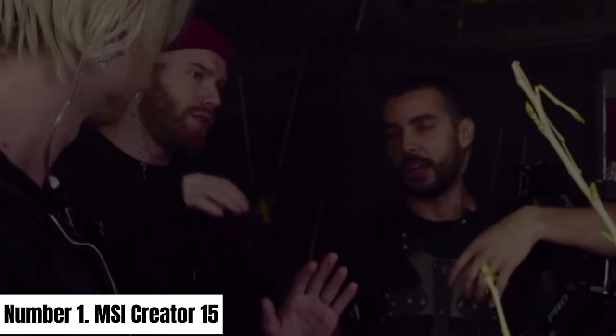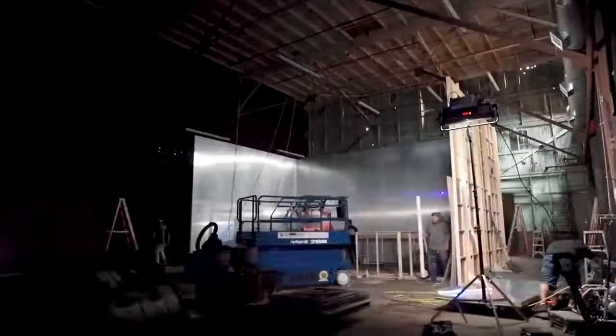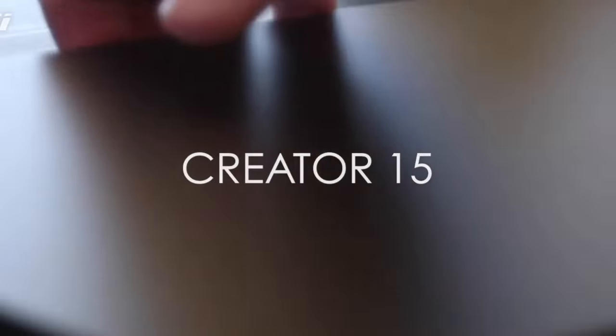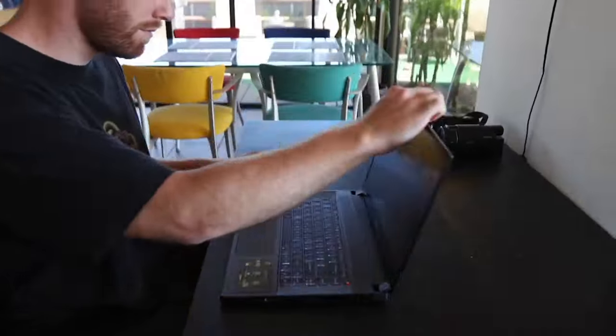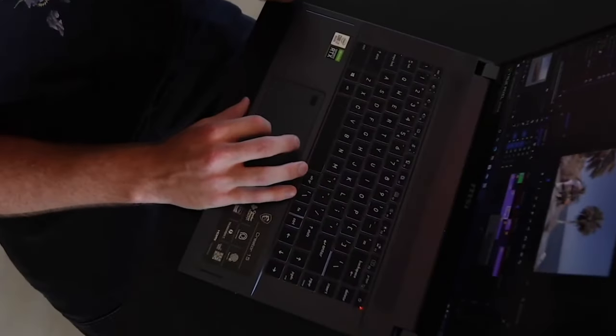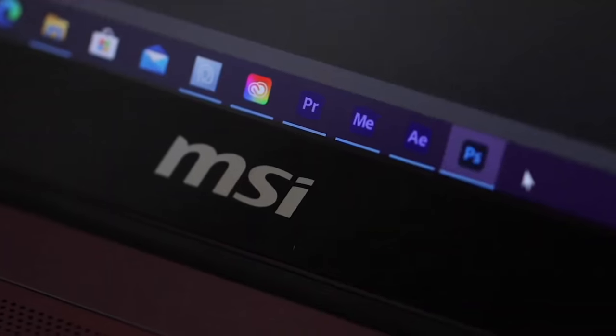Number 1: MSI Creator 15. The MSI Creator 15 is a powerhouse designed for the modern creative professional, delivering a perfect blend of performance, portability, and stunning visuals. Boasting a 15.6-inch 4K UHD True Pixel display, it offers a rich color gamut, sharp details, and true-to-life visuals, catering to the precise demands of content creators and graphic designers. Under the hood, the Creator 15 packs a punch with options for up to an Intel Core i9 processor and NVIDIA GeForce RTX 3080 graphics, ensuring seamless multitasking and accelerated rendering capabilities for resource-intensive applications.